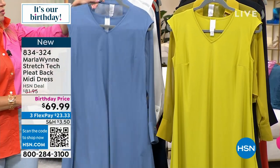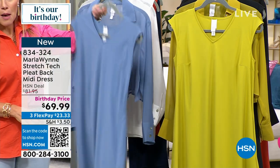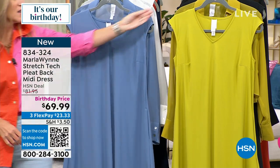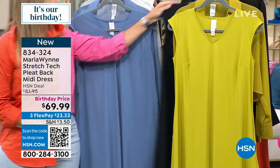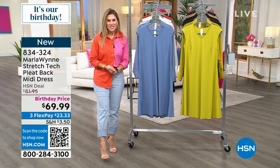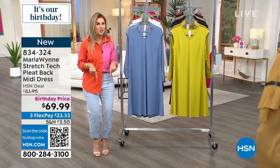This is a pleat back — the pleat back midi dress. We have it in the chambray, also in the chartreuse, and in your classic little LBD. On a special birthday price, under $70 to get this home. Do you want to meet the designer extraordinaire? Her name is Marla Ginsberg. She's traveled all over the globe — she was in Hollywood, she was in Paris, and now she's here.